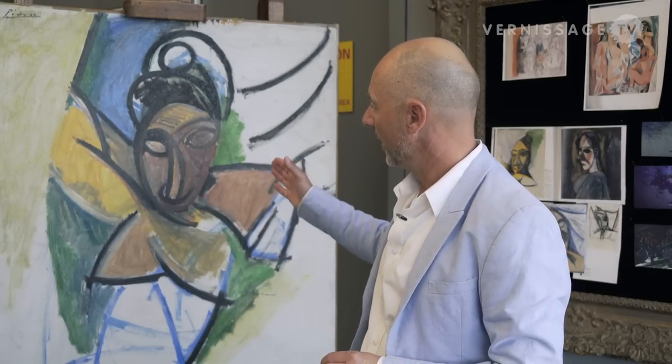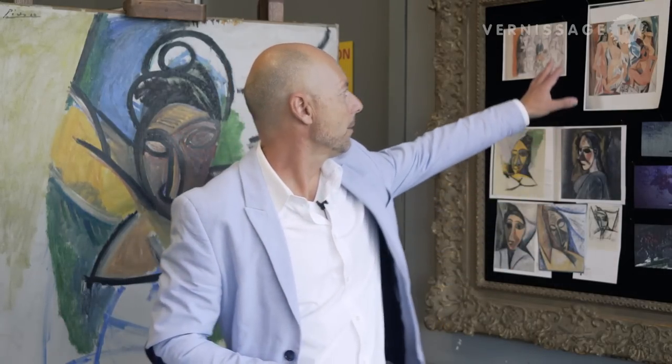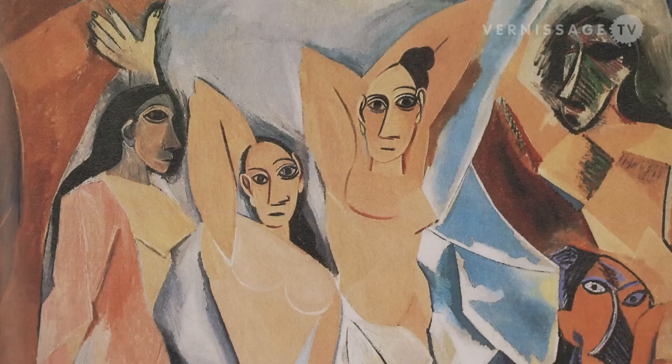He wanted to surpass Matisse and Derain and the Fauves, so he worked very hard — doing more than 400 sketches and drawings, and many studies to create a powerful painting of that brothel scene with strong faces. The Beile painting was painted exactly in that period when he decided, at the last moment, not to use the shaped faces seen in the middle of the Demoiselles painting, but instead overpainted them with African masks, which we can see in the Beile painting.